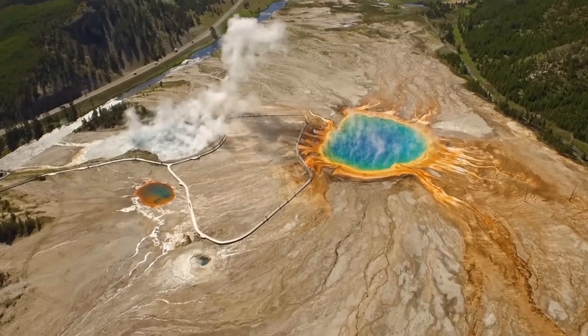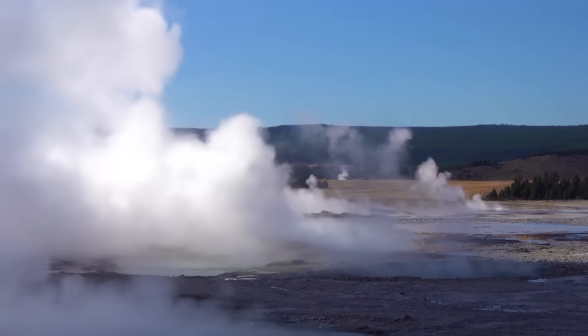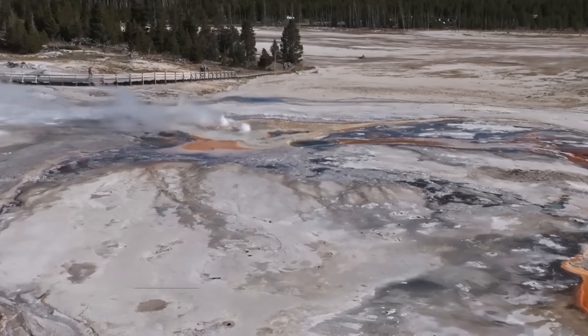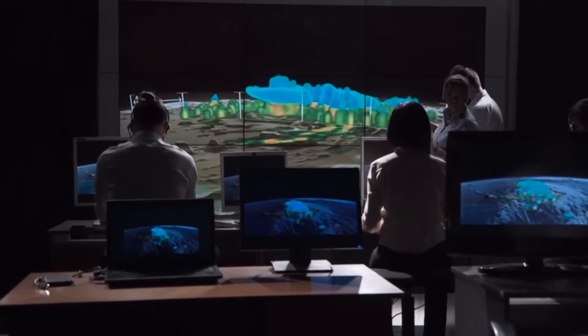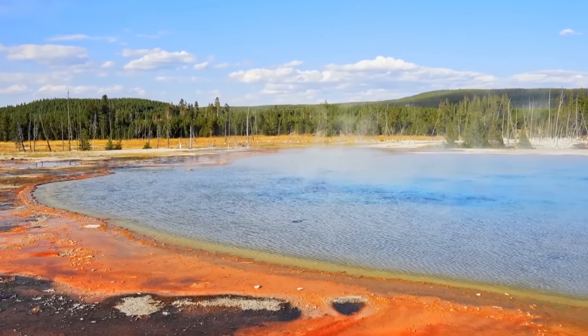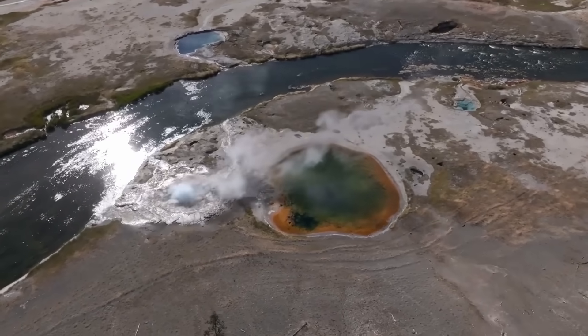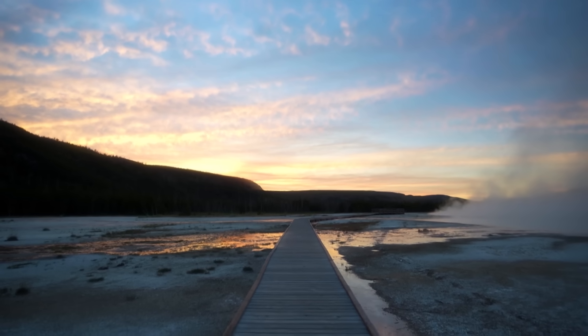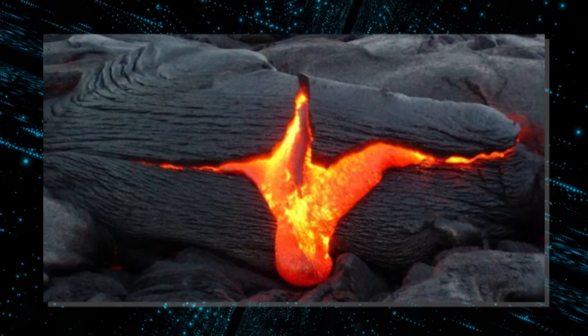In fact, Yellowstone is not simply heating up — it is also reorganizing itself. A convergence of data, including seismic tomography, satellite radar imaging, and ground-based temperature readings, corroborated the change, prompting the red warning. This trio showed not only a new magma route, but also evidence that the Earth above it is swelling — a worrisome indicator that the molten rock is approaching the surface.